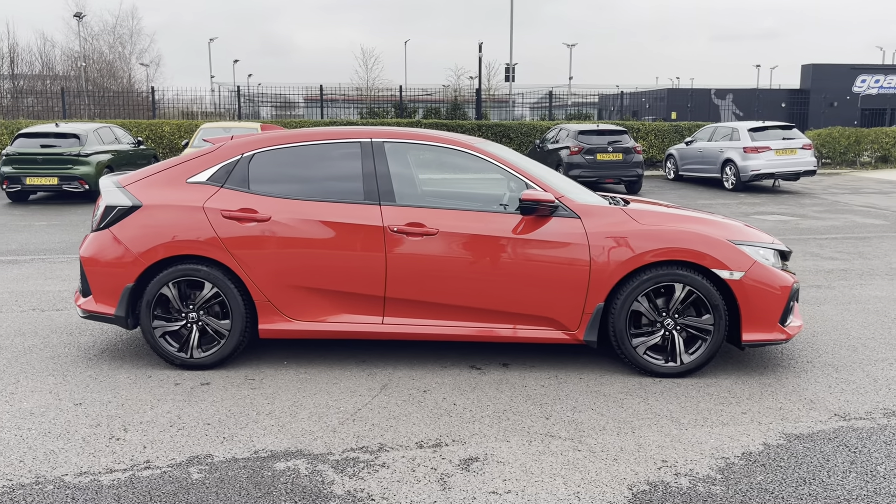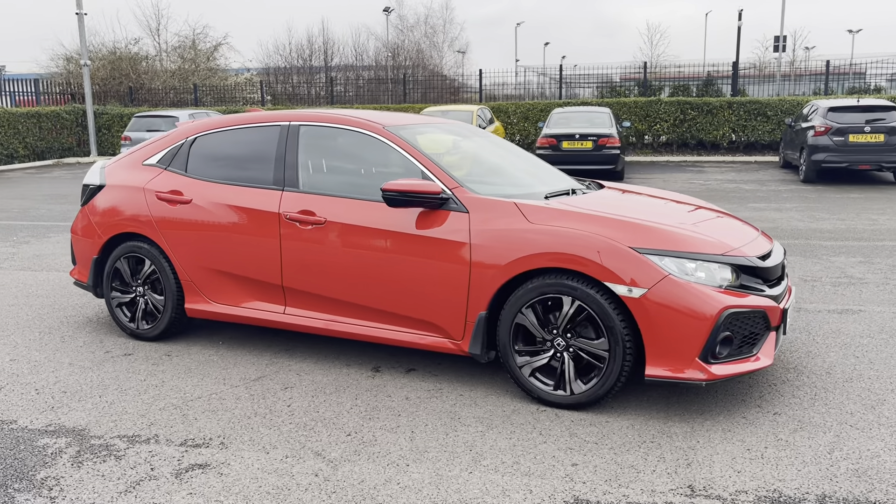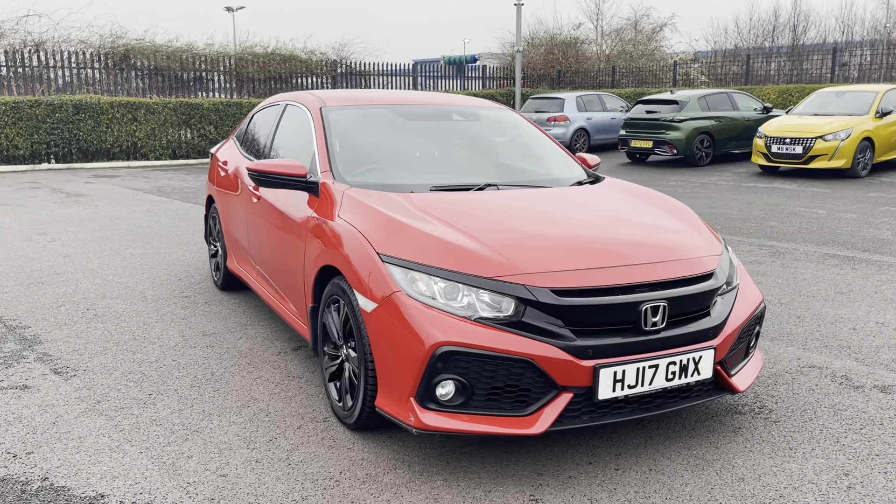Hi, my name's Anae from Motormatch Chester and today I'll be taking you around one of our used cars for sale, which is this Honda Civic Turbo SR with a 1.0L petrol engine and automatic transmission.